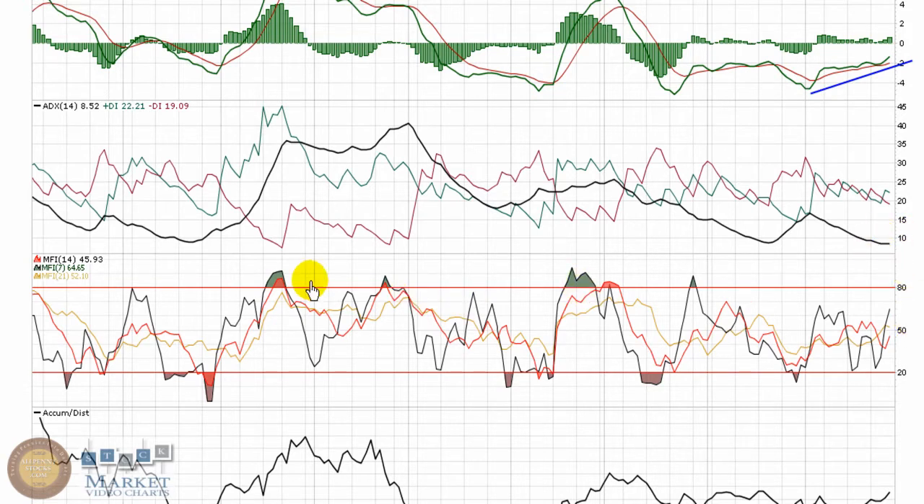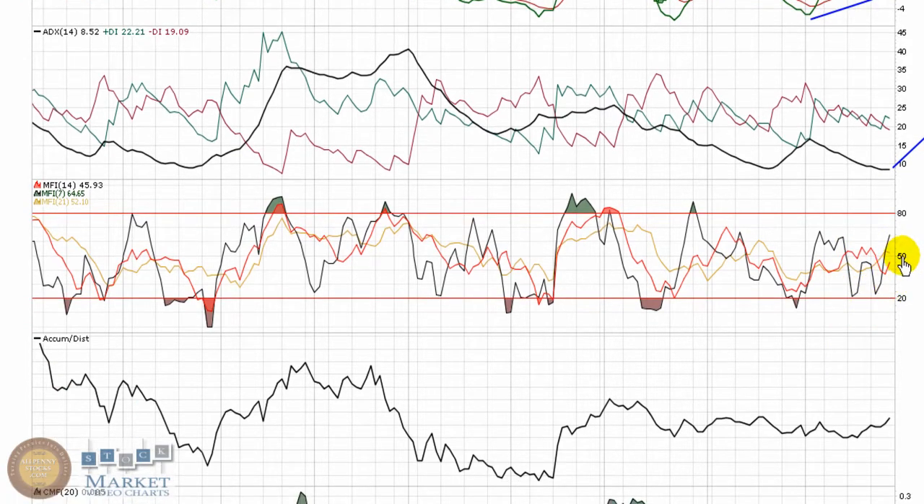ADX is down very low. When it's down near that marker of 10, we look for a reversal, because there's really no strength in a direction at this point. I look for some upward movement in the ADX for the chart to gain strength in a direction. Money Flow Index is also at a critical point — it's been battling to hold above 50, right at that point again. We want to see it above 50 to show that people are paying higher prices over the last given periods.